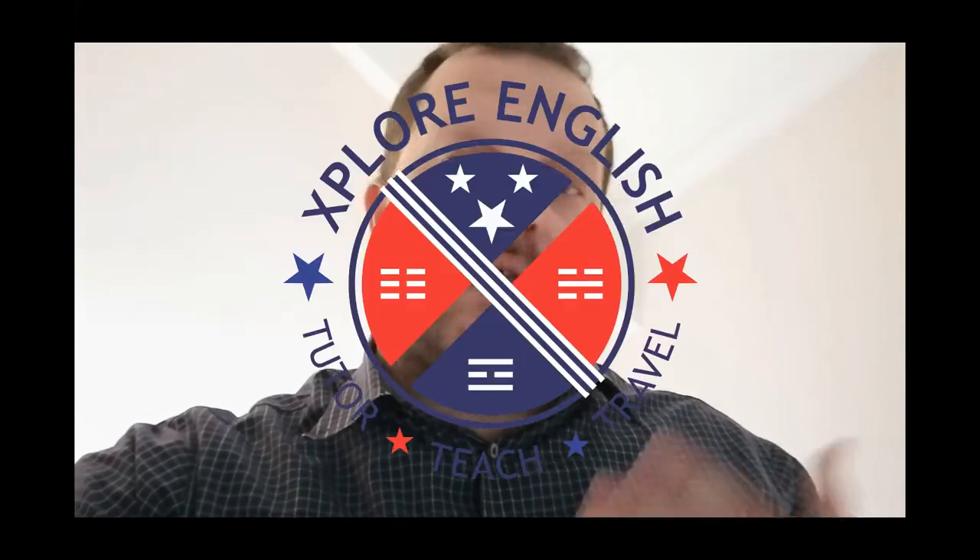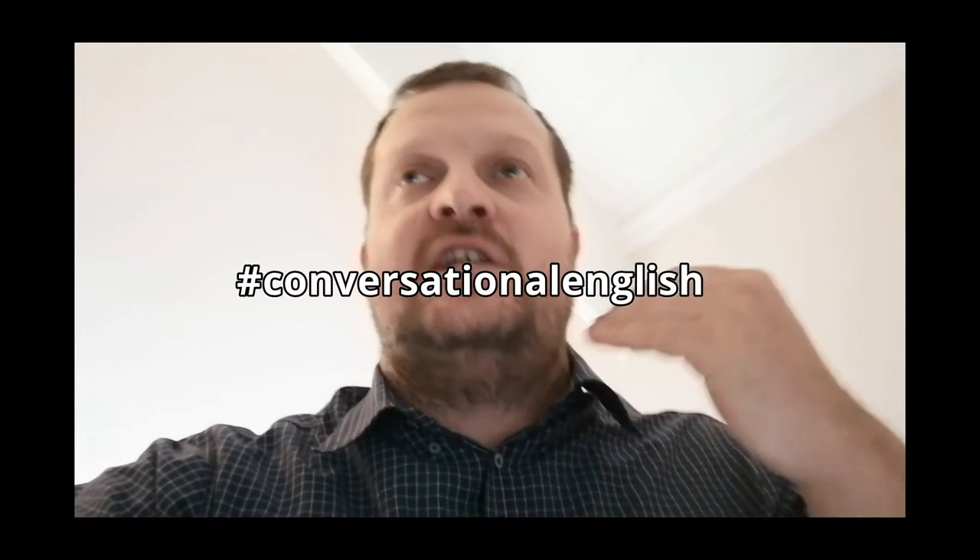Finally guys, the last time I spoke to you I said the next time you see me on a video we'll be officially launching the website — and here we are! For those of you who don't know, my name is Teacher Daniel from Xplore English and OnlineXE, and we've got this video series where we talk about conversational English and learning it online.